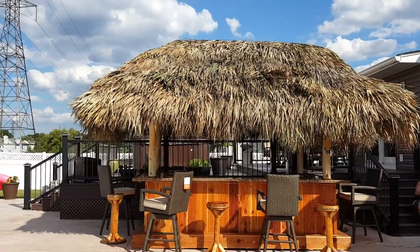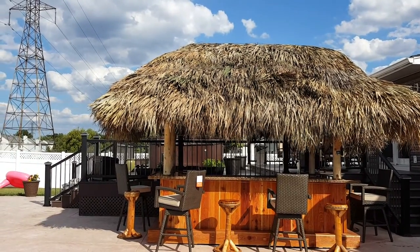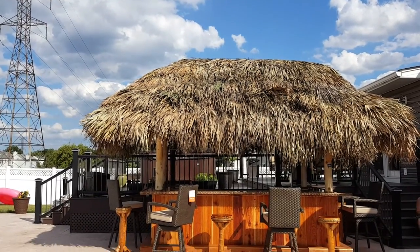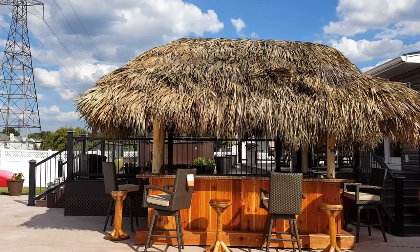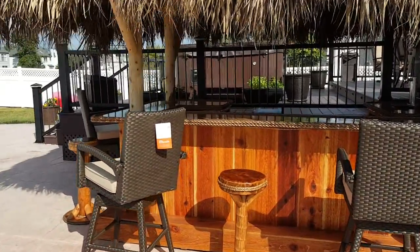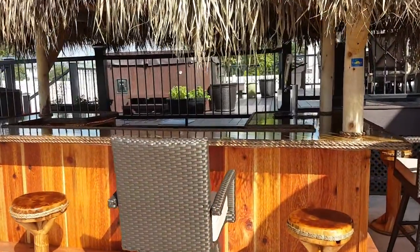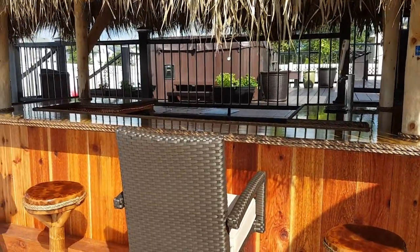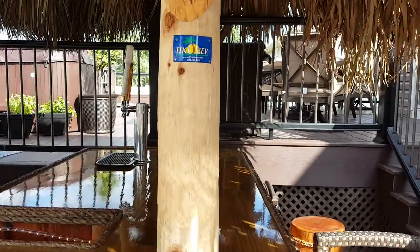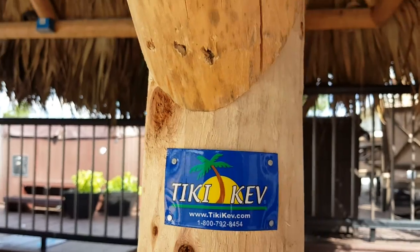So it's a 12 by 6 by 7 custom red cedar Tiki bar by Tiki Kev, with a 14 by 9 thatched roof. We're gonna go closer to the bar — we have four of our own bar stools here. Russ got four of his as well, nice wicker chairs.